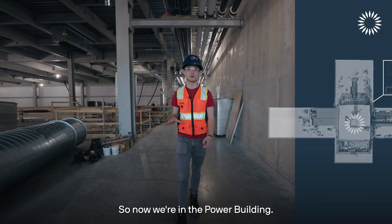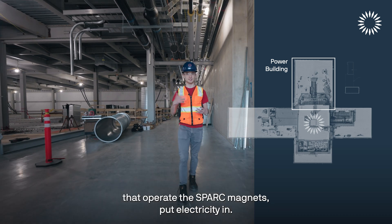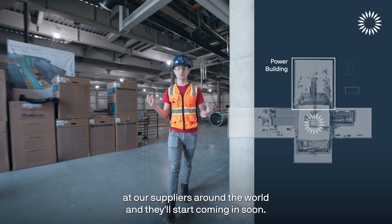This is where we'll see that fusion heat eventually go. Now we're in the power building, where all the power supplies will be to operate the SPARK magnets. These are being manufactured at our suppliers around the world and will start coming in soon.